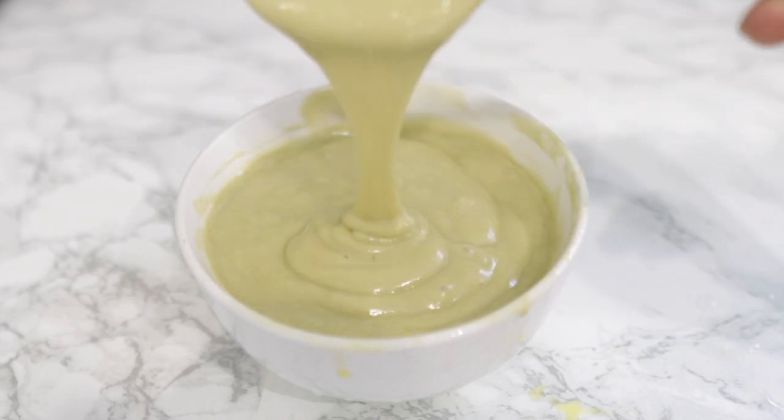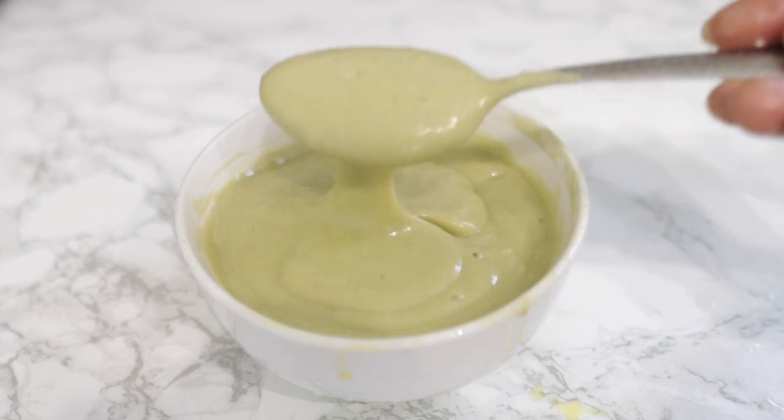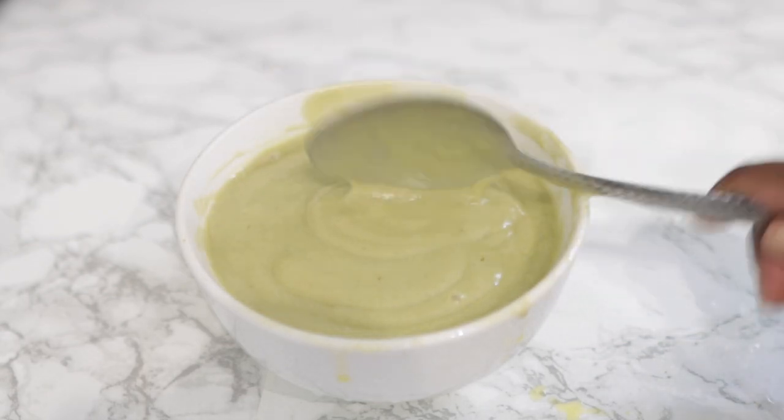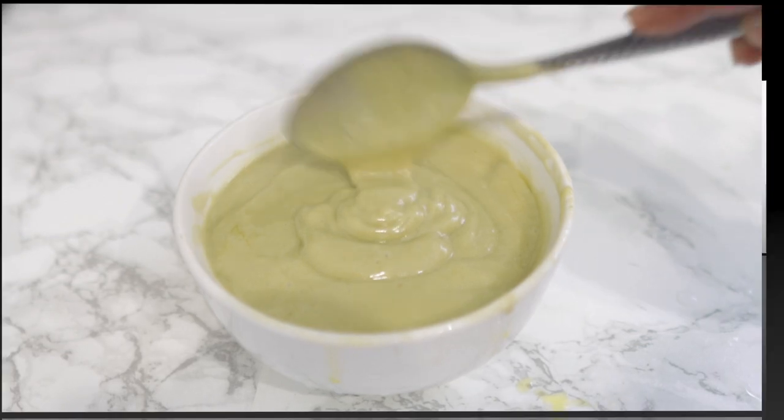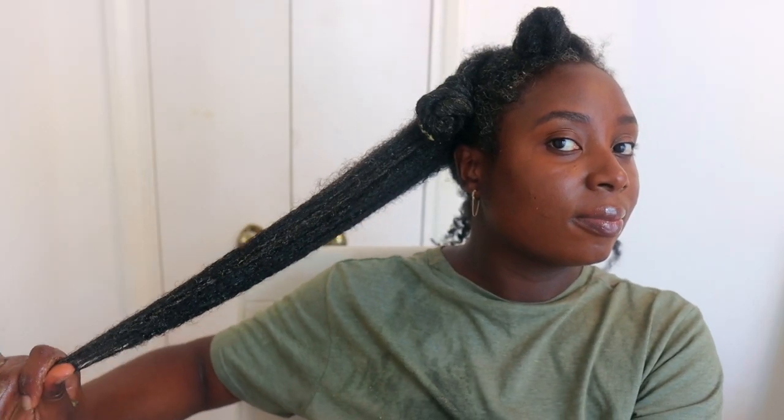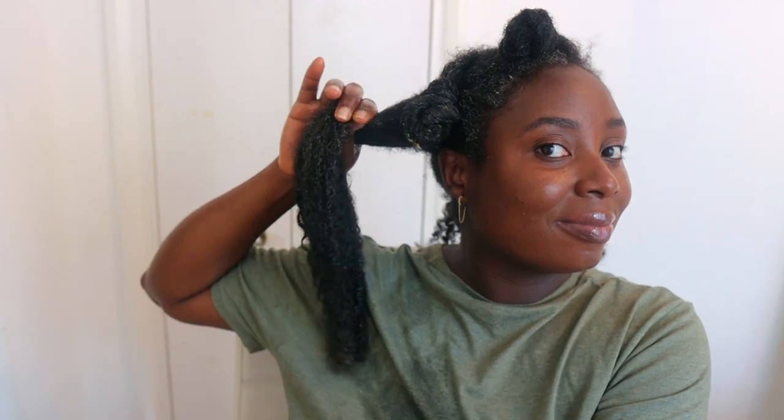Hey guys, it's your girl Vanessa here. Welcome back to another video. Today I'm going to share a really simple yet super effective recipe that will help you retain length. You may have the impression that your hair isn't growing, but trust me, your hair is growing. The problem may be that you are not retaining length, so if your hair is growing and it's constantly breaking, you will certainly have the impression that your hair isn't growing.